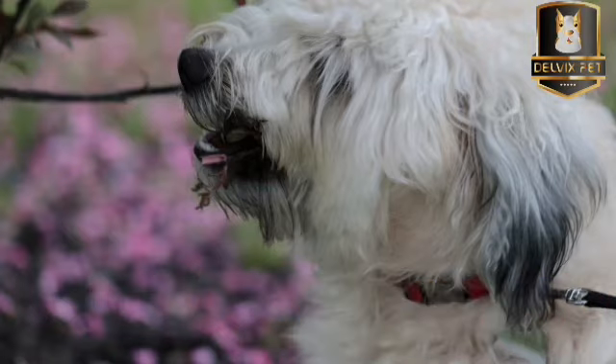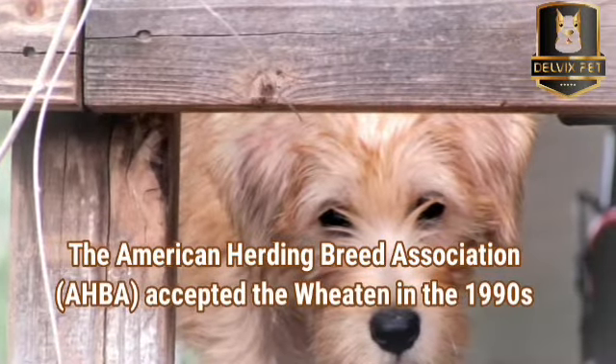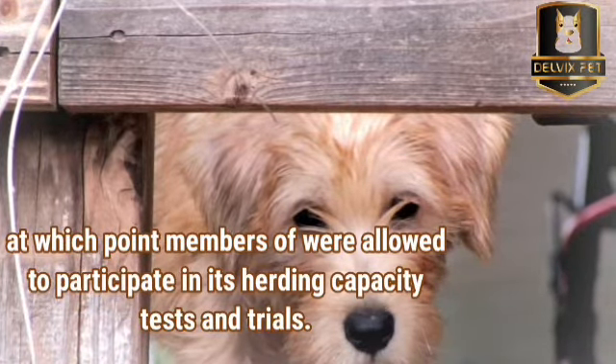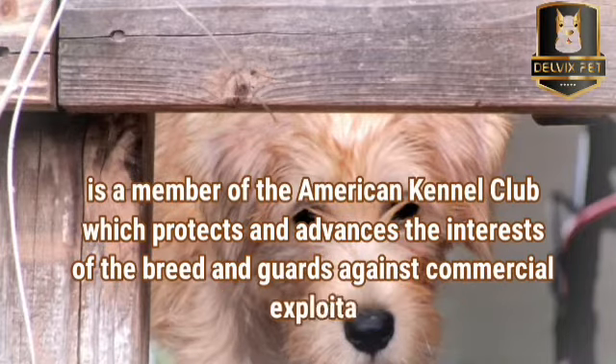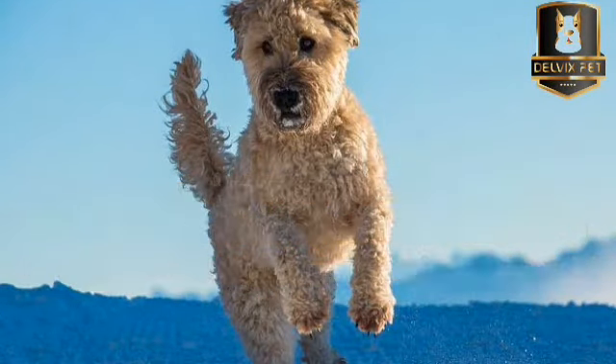The recent importation of Irish-style dogs has improved and broadened the gene pool. The American Herding Breed Association (AHBA) accepted the Wheaton in the 1990s, at which point members of the breed were allowed to participate in its herding capability tests and trials. Today, Wheatons compete in obedience, agility, and tracking, and are occasionally used in animal-assisted therapy. The Soft-Coated Wheaton Terrier Club of America is a member of the American Kennel Club, which protects and advances the interests of the breed and guards against commercial exploitation. It serves breeders, owners, competition organizers, and prospective owners.